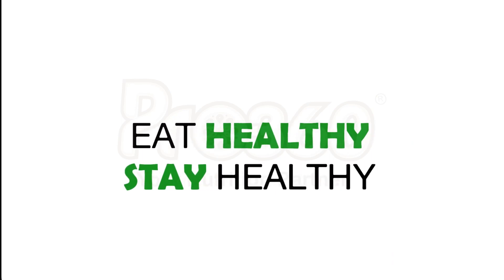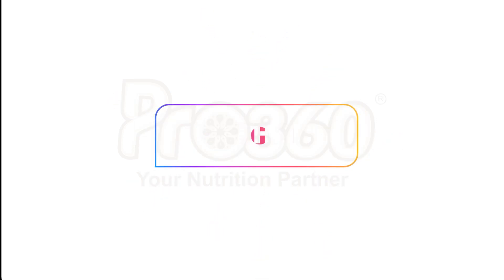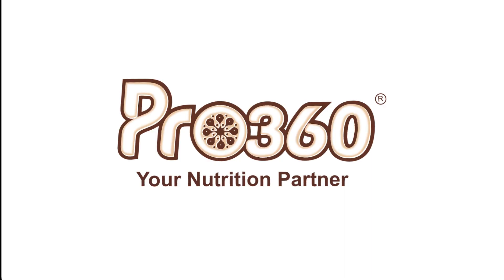That's all for now. Eat healthy and stay healthy. We hope you like this video — if you do, please like, comment, and share this video. Subscribe to our YouTube channel to learn more about diabetic health. Thank you for watching.